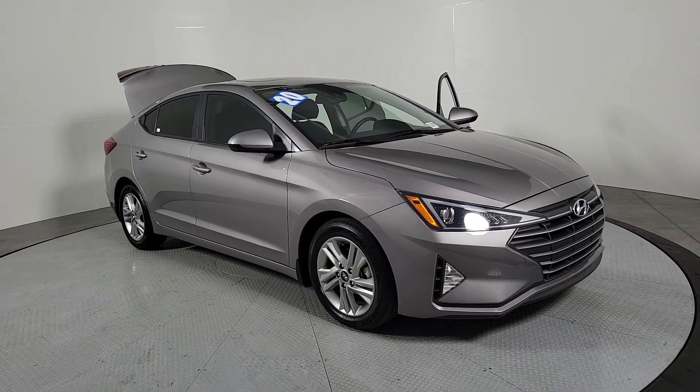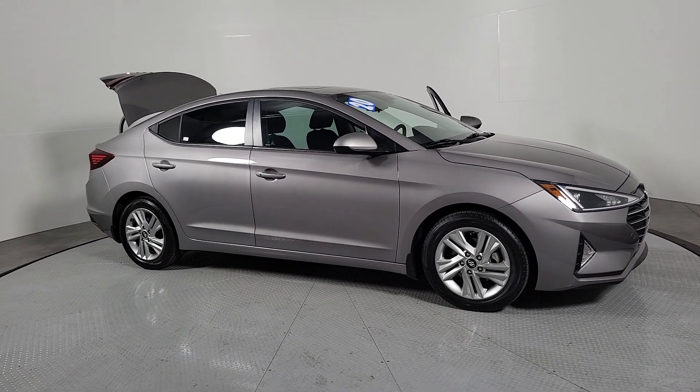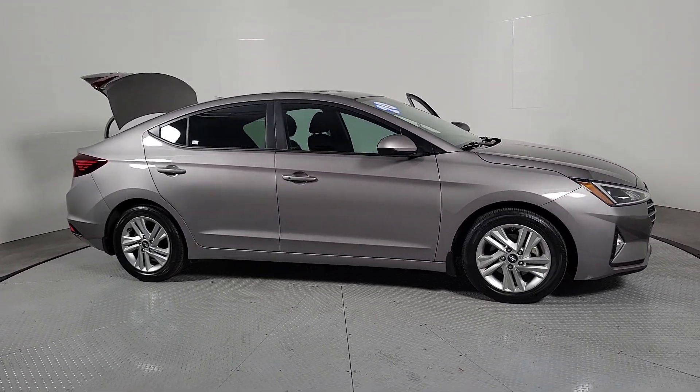You will love the features of this 2020 Hyundai Elantra. This vehicle is an outstanding buy with fewer than 50,000 miles on the odometer.